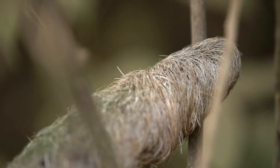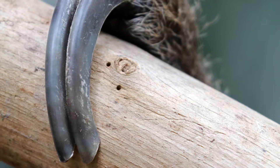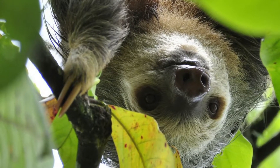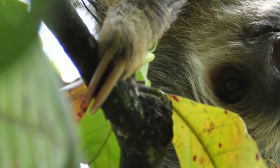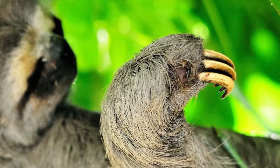It is important to mention that two-toed sloths can eat some insects, lizards, and fruits, so they are slightly faster than their vegetarian, three-toed, leaf-only-eating cousins in almost all regards.